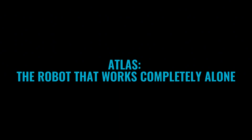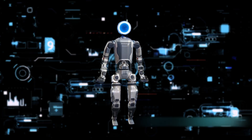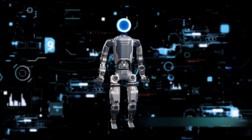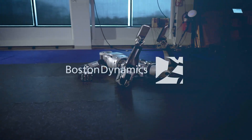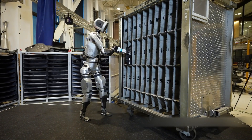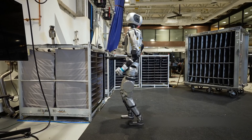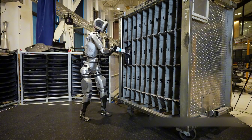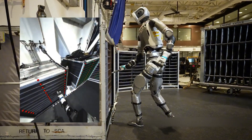Atlas — the robot that works completely alone. Last but very definitely not the least, we have the very exciting Atlas: a humanoid that can work autonomously and doesn't need a human for help. Developed by Boston Dynamics, Atlas is getting a lot of hype — and why wouldn't it? It's the first robotic worker that can work solo and carry out any tasks that would normally need a human's hand or decision-making. Up until now, most humanoids required a human to feed them instructions. Not Atlas — it figures out everything on its own.